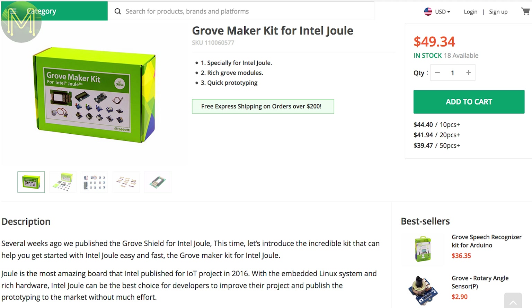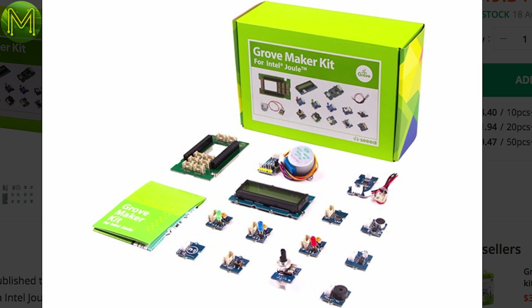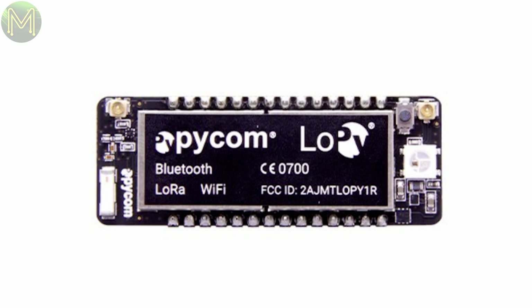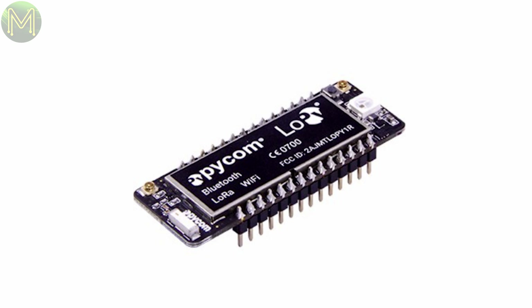Over at Seeed Studio, there's a Grove Maker Kit that contains a shield for the Intel Duel, a bunch of sensors, buttons, and flashy things to get you started on IoT stuff. And if you missed the Kickstarter, you can pick up the Lopey from Seeed as well, which is a tri-protocol module containing LoRa, WiFi, and Bluetooth — it'll even auto-switch between any of them. By the way, I did back this on Kickstarter and I still don't have mine yet. I'm a little annoyed that shops can sell it before all the Kickstarter backers get their rewards.